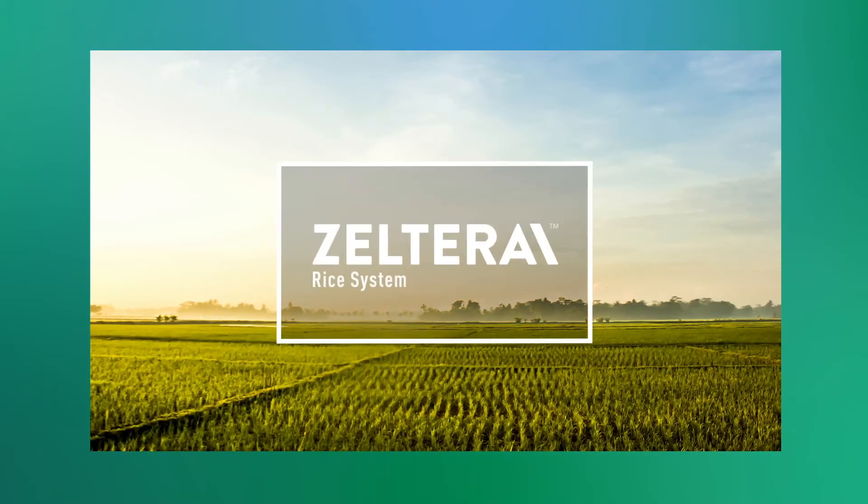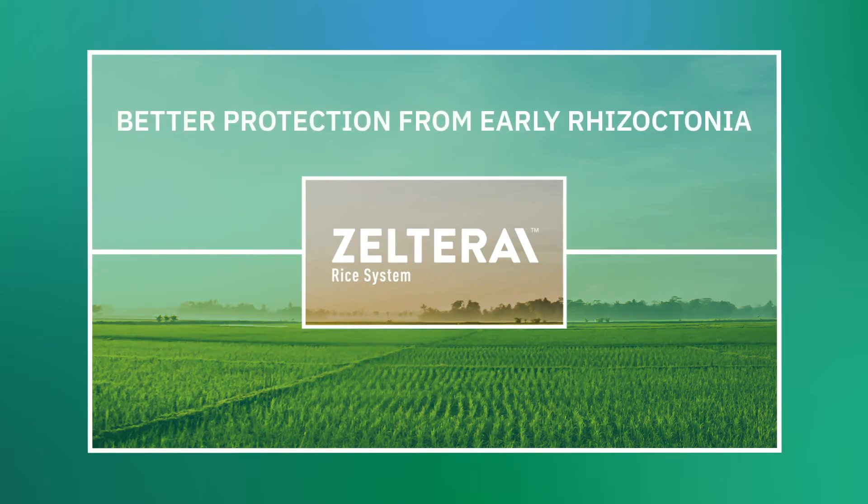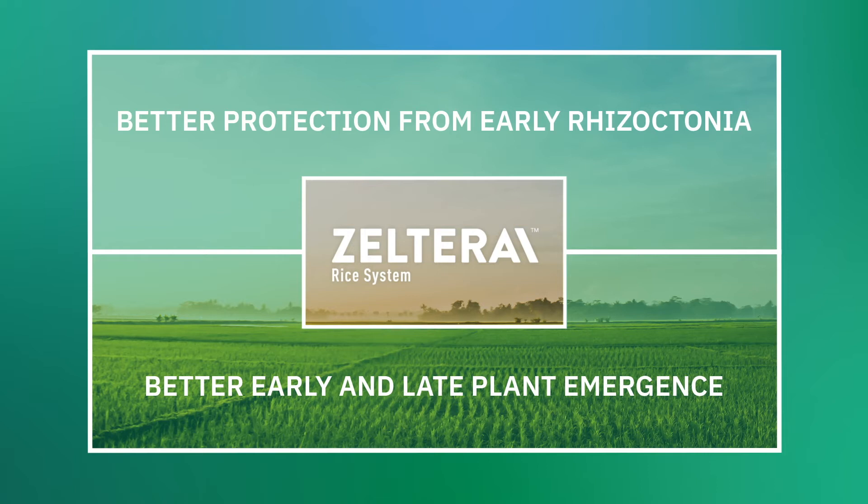With four active ingredients, including a powerful new fungicide, endoflin, Zelterra rice system has high xylem mobility that delivers better protection from early Rhizoctonia for a stronger root system. Zelterra rice system provides better early and late plant emergence for enhanced plant vigor and the best chance for rice to survive and thrive.